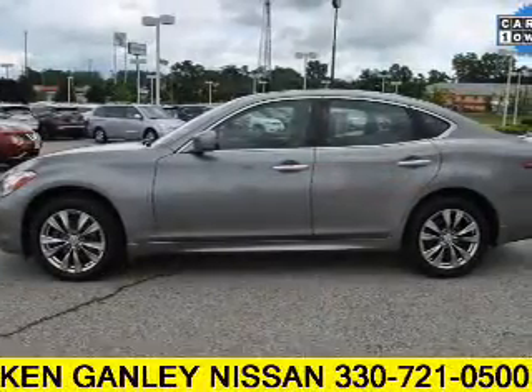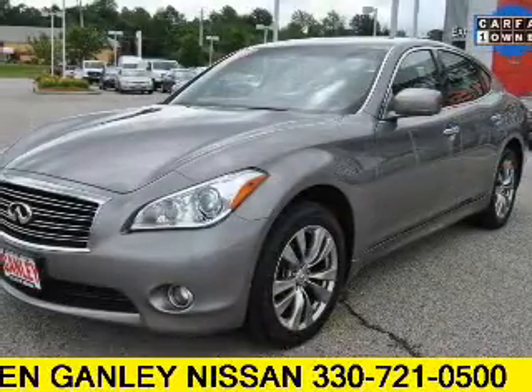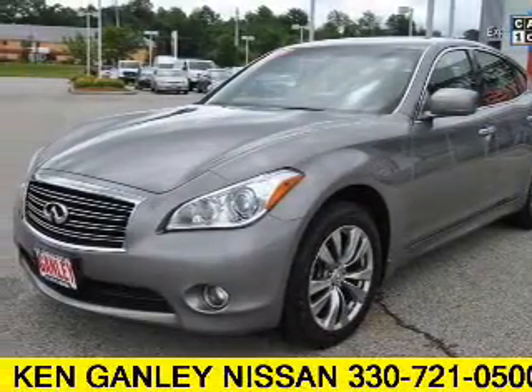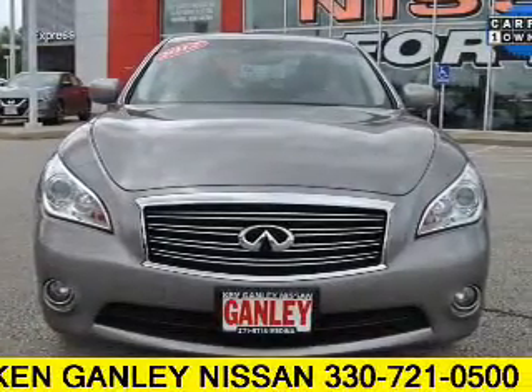A backup camera, curtain head airbags, side airbags, independent suspension, brake assist, traction control, stability control, a passenger airbag, low tire pressure warning, and anti-lock brakes.